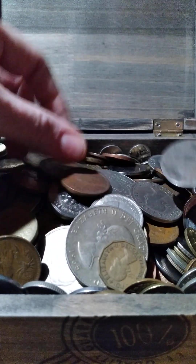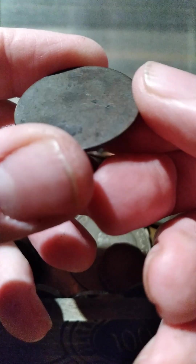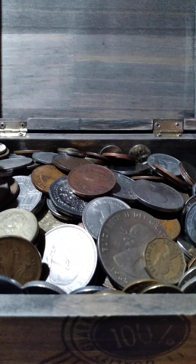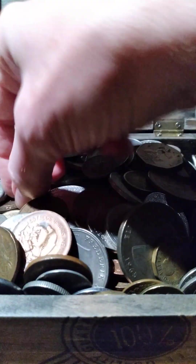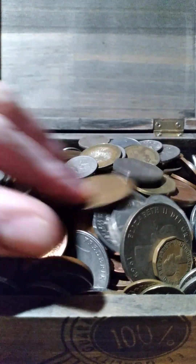One of these doesn't look too bad. Then you get something like this — it's a British penny I believe, but it's basically a chip now. I'm looking for one of the half pennies that's in here. I know there's a bunch of them, but there are so many coins in here it's kind of hard to find any one coin.